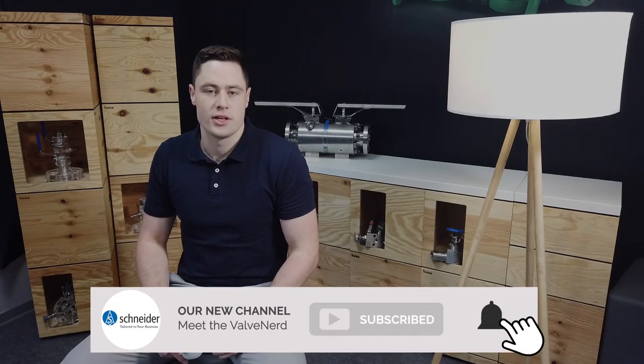So watch this video to the end and don't forget to subscribe to our channel and to get notified of our interesting videos. Let's get it rolling.